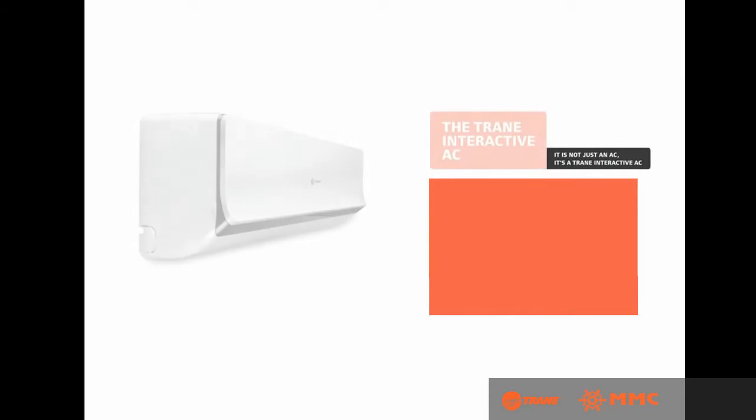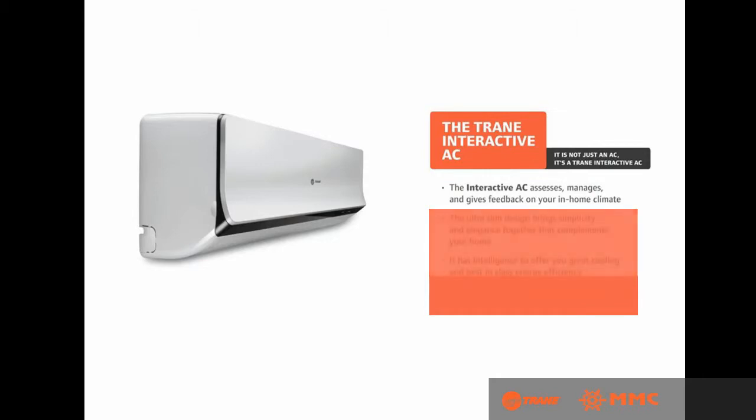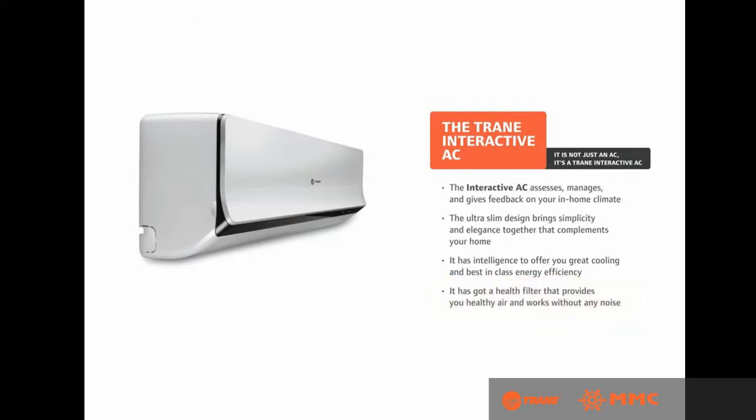The Trane Interactive AC accesses, manages, and gives feedback on your in-home climate. Its ultra-slim design brings simplicity and elegance together, offering energy efficiency and a great cooling experience. The health filter assures healthy air and a noise-free environment.